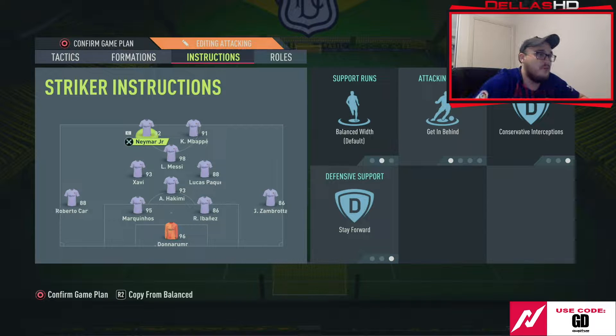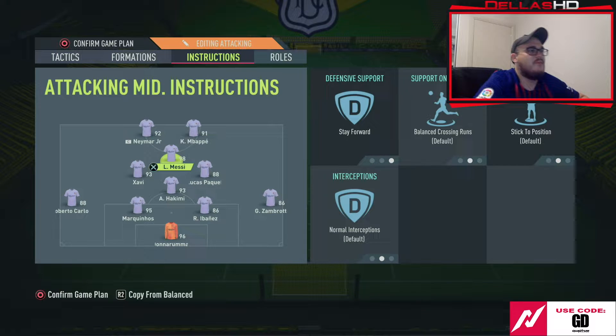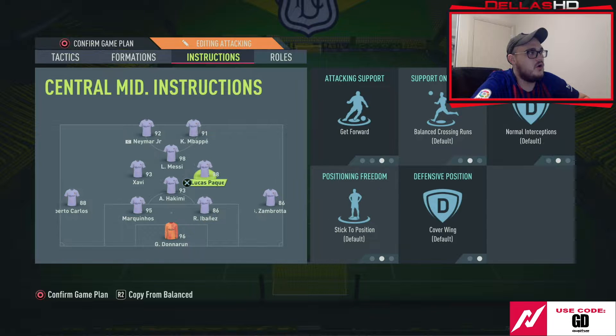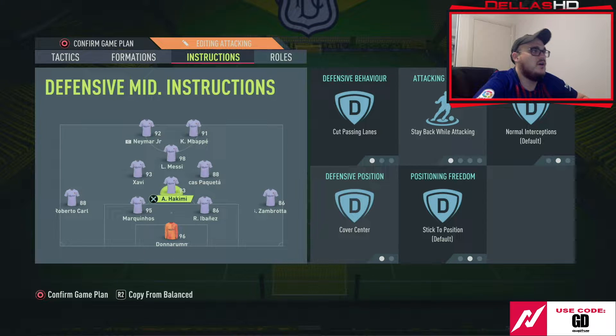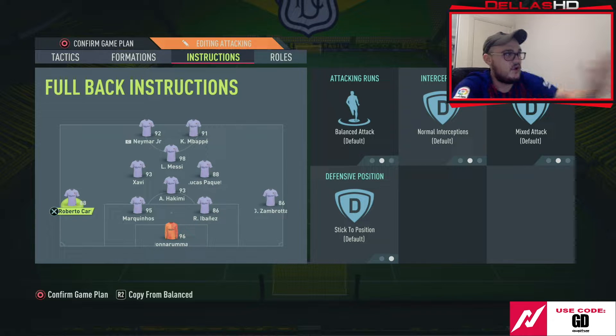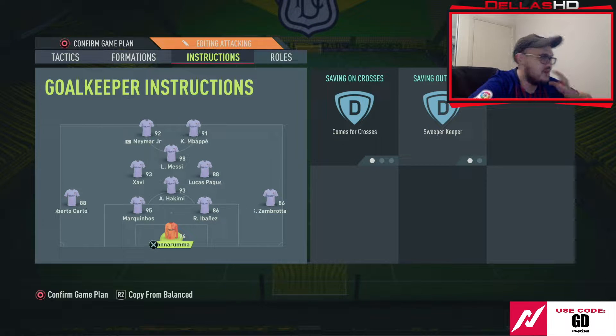We've got Neymar and Mbappe up top, both getting behind, stay forward. I'm going to put Mbappe on normal interceptions. Then we've got Messi on stay forward, Xavi on stay back, Paqueta on get forward, Hakimi on stay back, cut passing lanes, cover centre, Zambrota on stay back, Roberto Carlos on balance — he gives us that extra attacking option on the left-hand side. Then Paqueta with the extra attacking option on the right-hand side, and Donnarumma comes in as sweeper keeper.